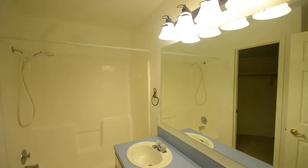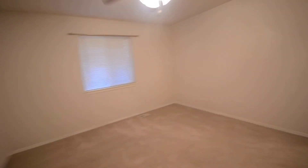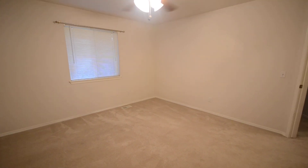A little bit bigger. Dual vanity, sink, tub, shower, walk-in closet, and commode. That does it for this property. Visit us at www.parkplaceid.com to apply.